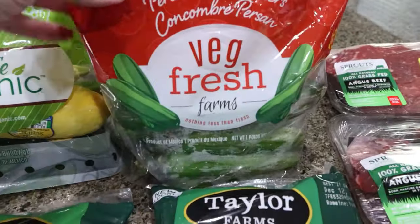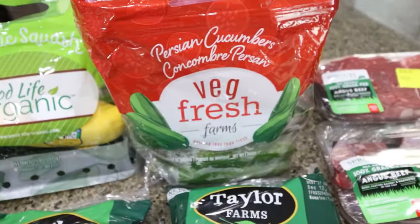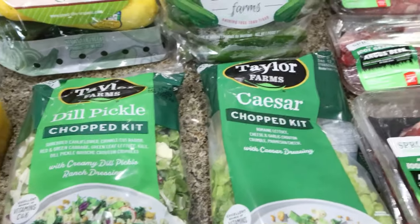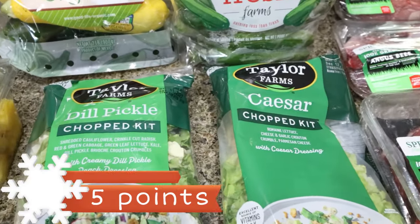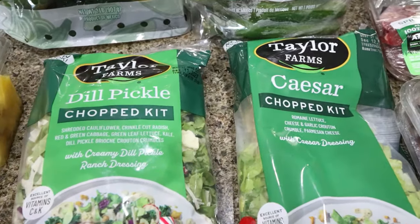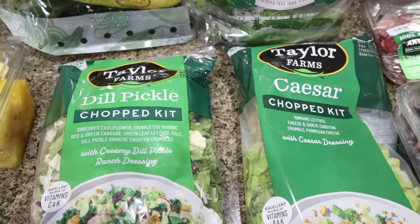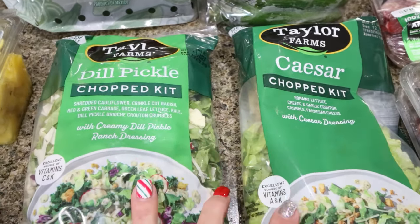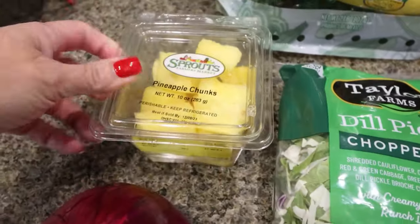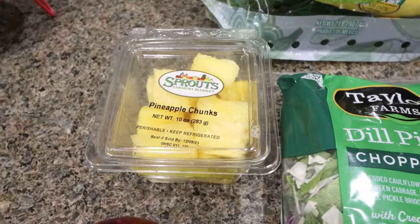They had my favorite little mini Persian cucumbers — buy one, get one half off — so I got two bags. I like to chop these up; we have them as a snack and on salads. Their salad kits are also buy one, get one half off, so I picked up a dill pickle and a Caesar. Dill pickle's my favorite; Troy really likes Caesar. I thought we could air fry some just-bare chicken strips and throw that on top of the salad for a quick and easy meal. And then I did get some pineapple on sale for $2 — I love pineapple on my cottage cheese.